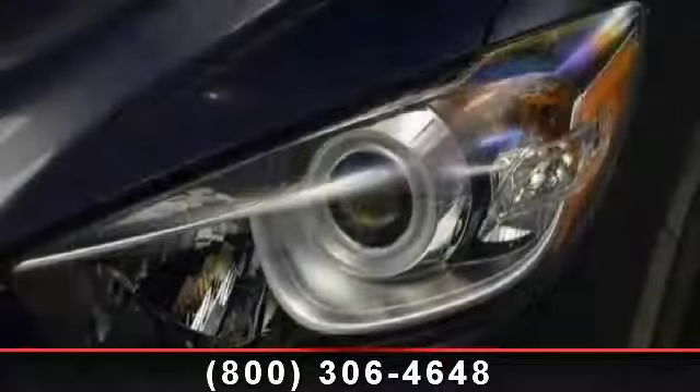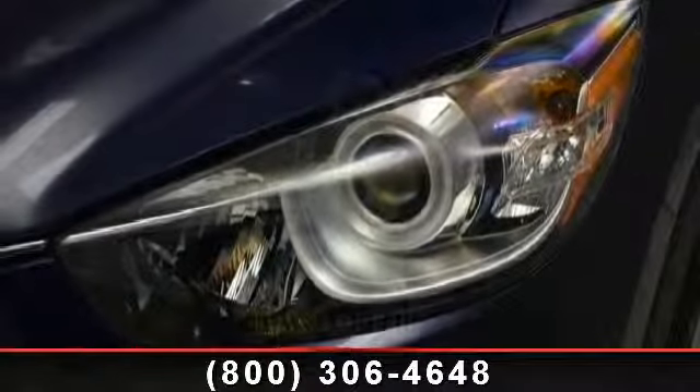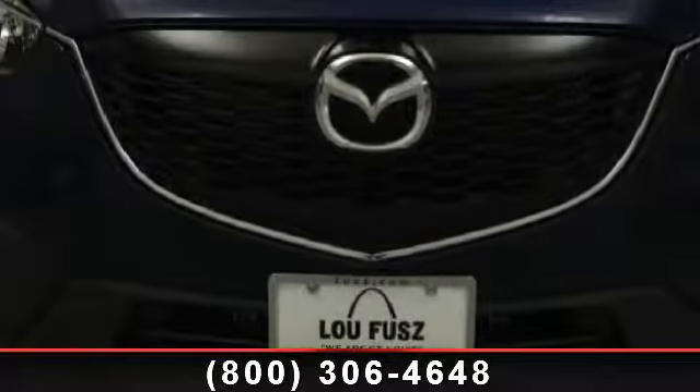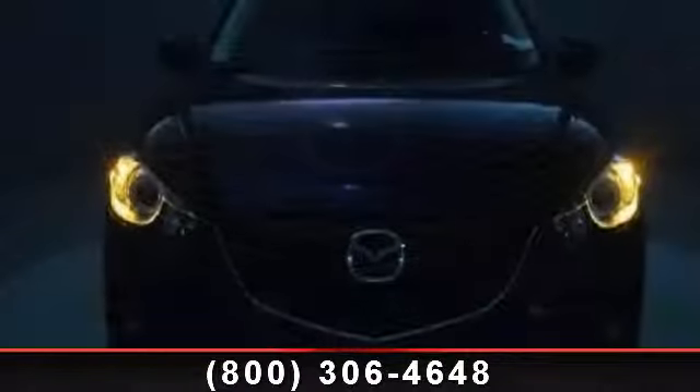Aluminum wheels, leather steering wheel, power windows, power mirrors, passenger vanity mirror, front head airbag, daytime running lights, blind spot monitor, and backup camera.